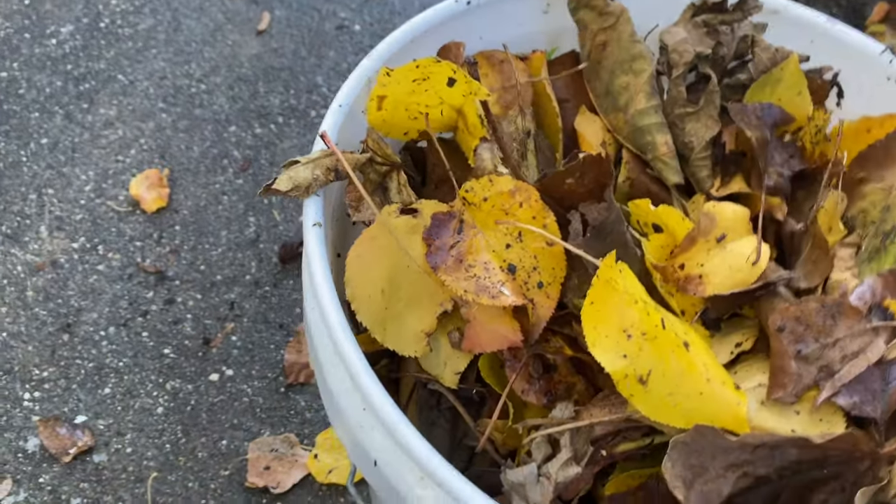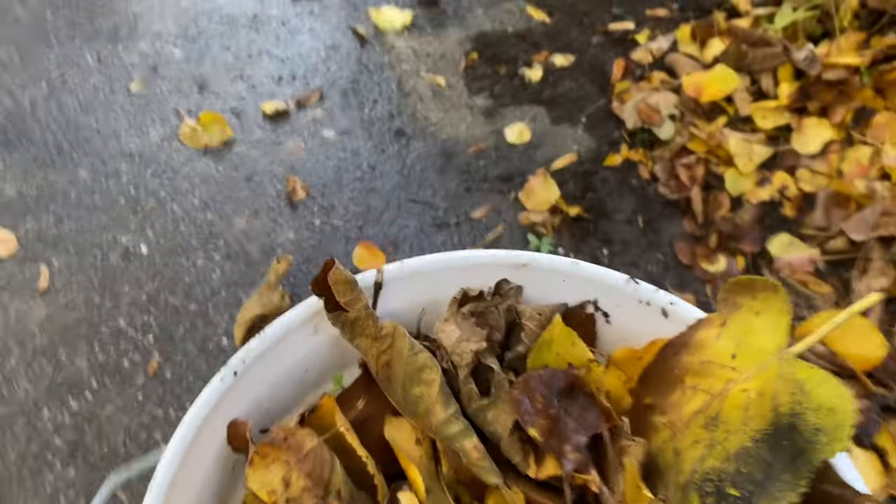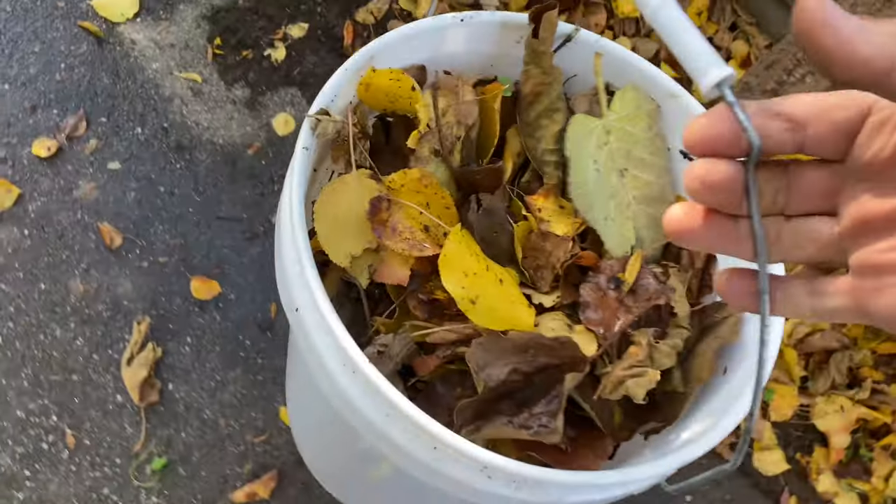Sometimes I remove dead leaves from one tree to give to my favorite tree. And that other tree says: 'Hello, sir! This is my meal. Please don't do that!' Ha ha ha ha.